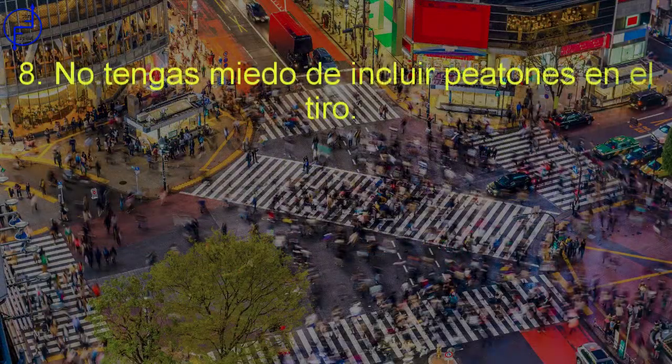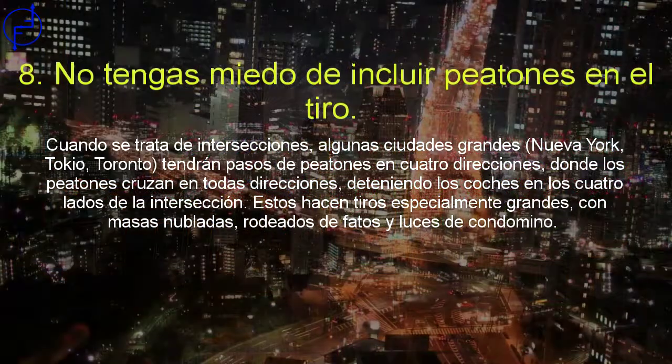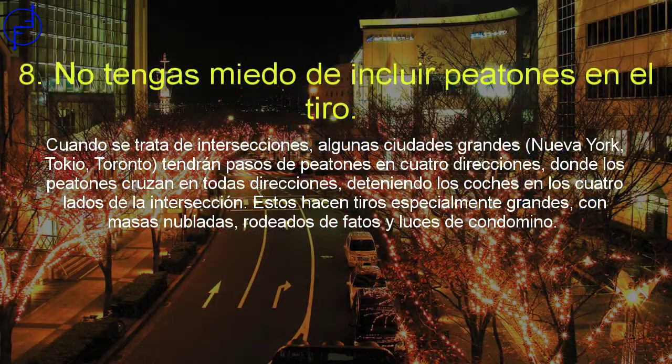No tengas miedo de incluir peatones en el tiro. Cuando se trata de intersecciones, algunas ciudades más grandes como Nueva York, Tokio y Toronto tendrán pasos de peatones donde cruzan en todas las direcciones, deteniendo los coches en los cuatro lados de la intersección. Estos hacen tiros especialmente grandes, con masas nubladas rodeadas de faros y luces de condominio.